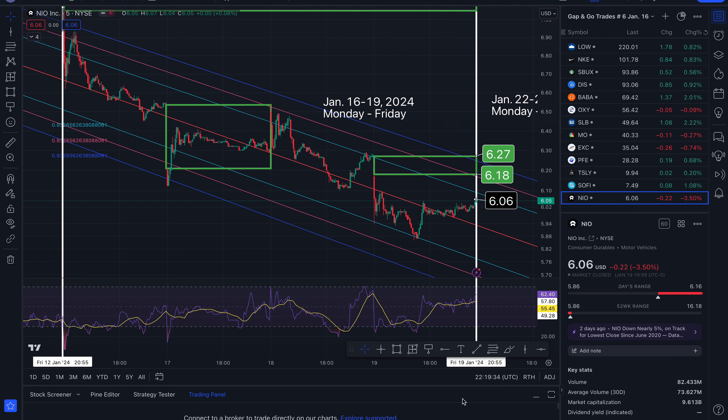In this video I'm going to recap the gap and go trades that I talked about for the week of January 16th through the 19th. I talked about some gaps to the upside and gaps to the downside. By the way, only one stock closed completely — can you guess which one it is? I'll get to that in just a moment. Hi everyone, it's Dow on the Dow.